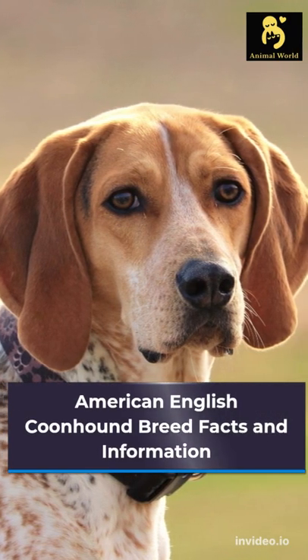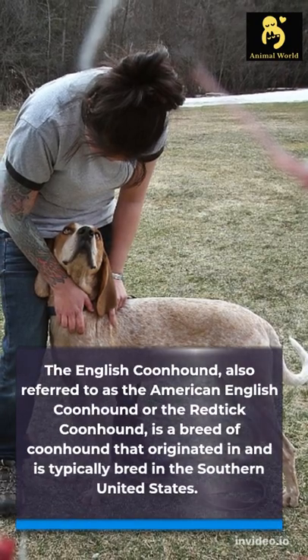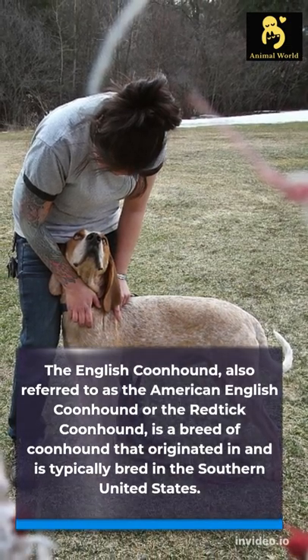The English Coonhound, also referred to as the American English Coonhound or the Red Tick Coonhound, is a breed of coonhound that originated in and is typically bred in the southern United States.